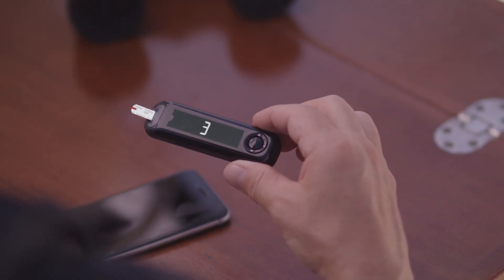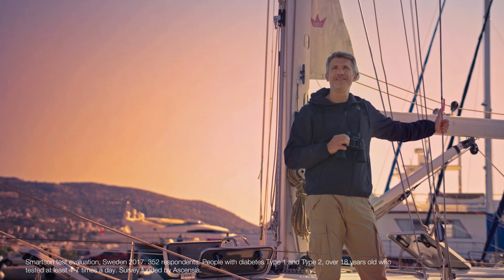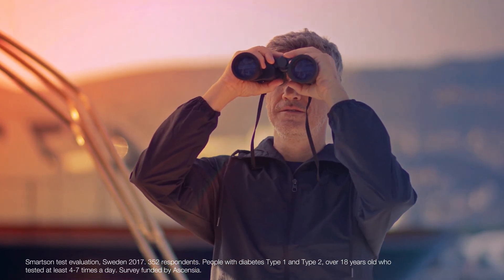It's simple, easy to use, and its proven accuracy gives me the green light to go. Knowing if my blood glucose result is within range at the flash of a light, I have the possibility to make informed decisions about my diabetes self-management.